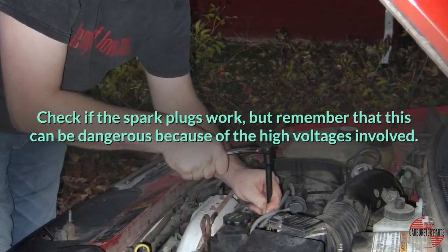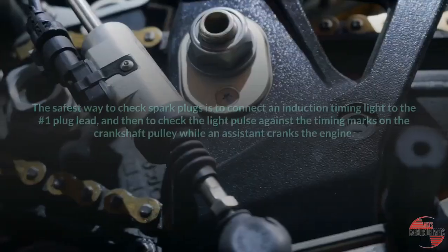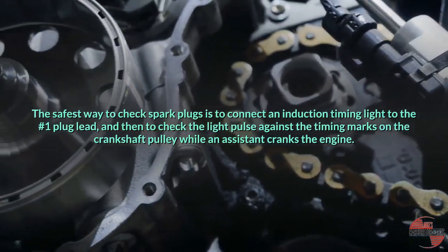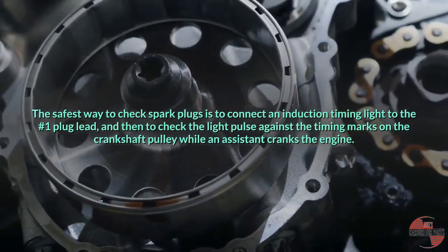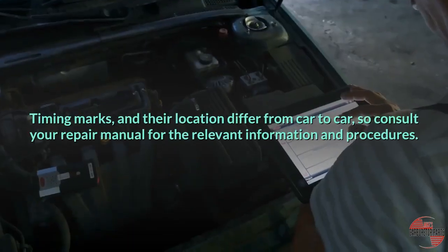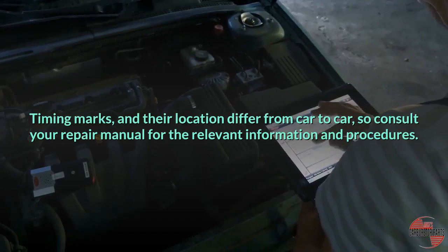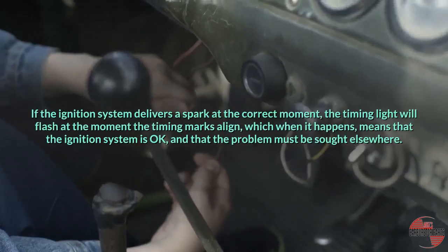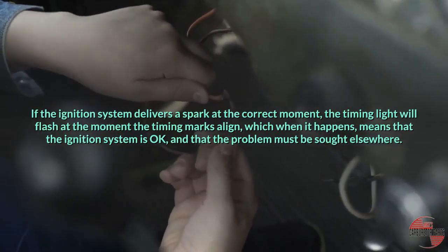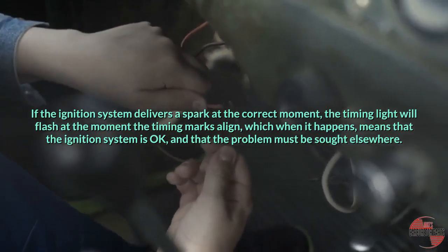Check if the spark plugs work, but remember that this can be dangerous because of the high voltages involved. The safest way to check spark plugs is to connect an induction timing light to the number one plug lead, and then to check the light pulse against the timing marks on the crankshaft pulley while an assistant cranks the engine. Timing marks and their location differ from car to car, so consult your repair manual for the relevant information and procedures. If the ignition system delivers a spark at the correct moment, the timing light will flash at the moment the timing marks align, meaning the ignition system is okay and the problem must be sought elsewhere.